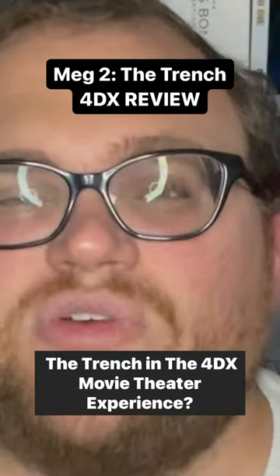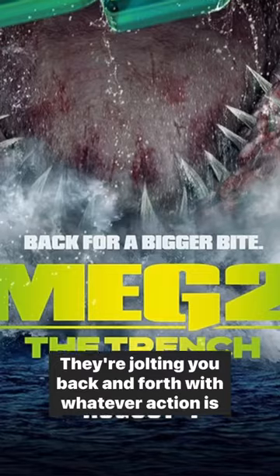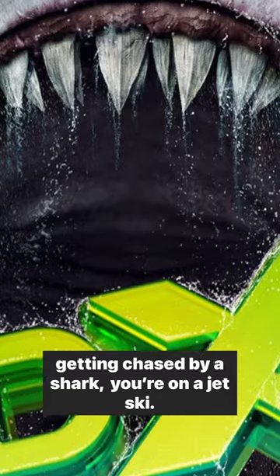How was Meg 2 in the 4DX movie theater experience? The seat movements are used very well — they're jolting you back and forth with whatever action is going on the screen, like getting chased by a shark while you're on a jet ski.